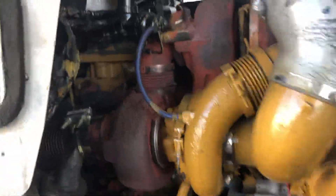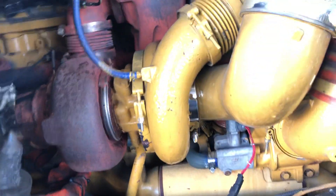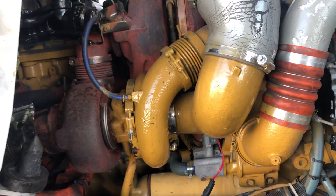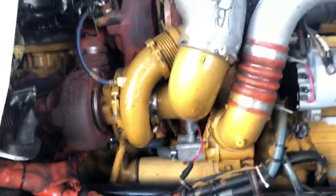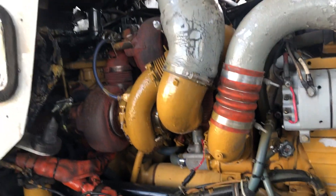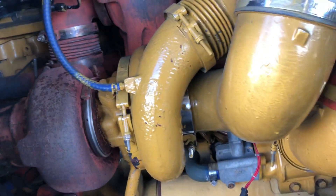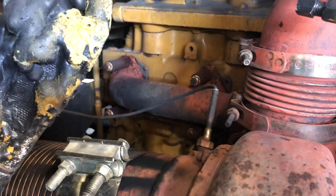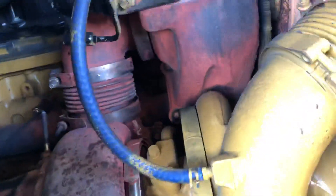Look at this — these are the turbos and they are huge. Like I said, this design from Caterpillar wasn't that great because when it comes to replacing these turbos, it was a real pain. Removing the turbo on top, removing the turbo on the bottom — if you had to replace both of them, it would require a lot of money. This is one of the reasons why many people didn't like this engine. For example, if you had to replace the exhaust manifold gasket, it would require removing both turbos, which is crazy.